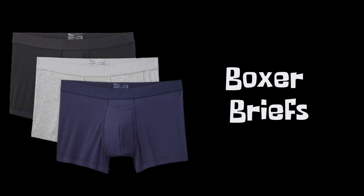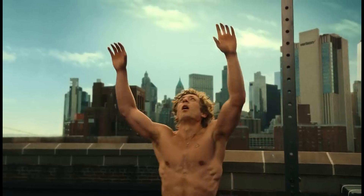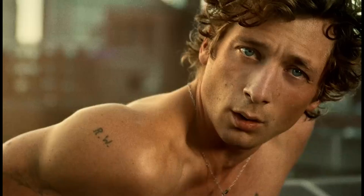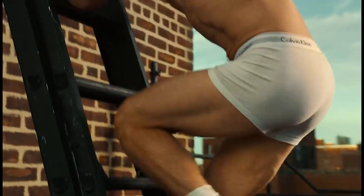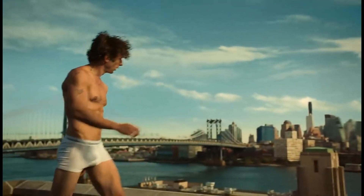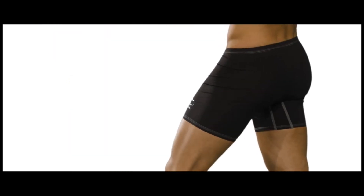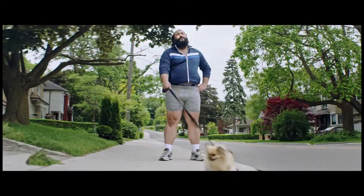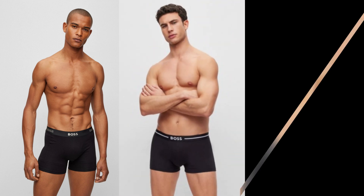Boxer briefs are the best of both worlds — suitable for all body types. Boxer briefs combine the cut of boxers with the snug silhouette of briefs. They are considered versatile for all body types and suitable for any activity due to the elasticity of the fabric, which stretches slightly but retains its shape. These briefs provide comfort and keep the genitals in one position. It's a flattering underwear model that makes any man look attractive.